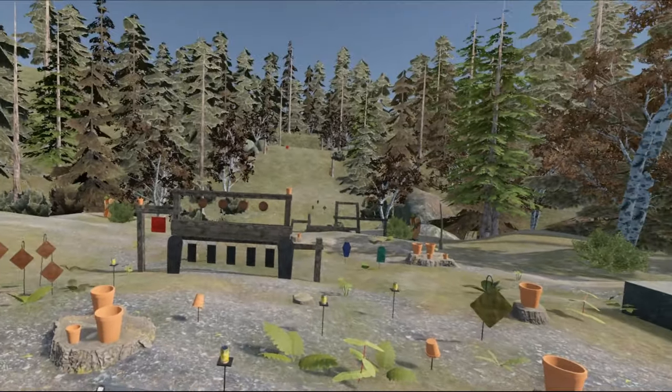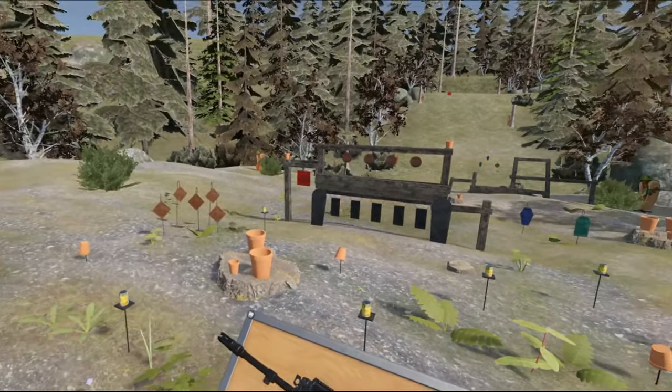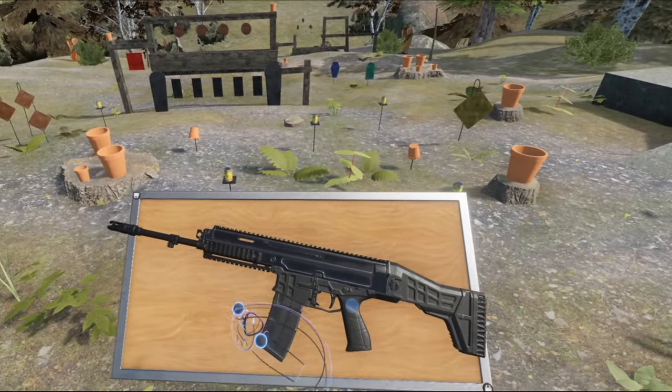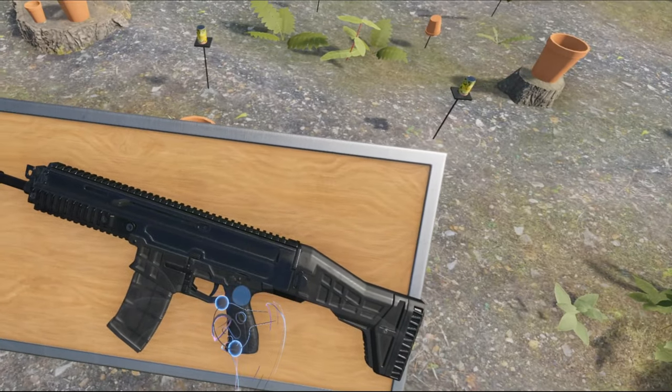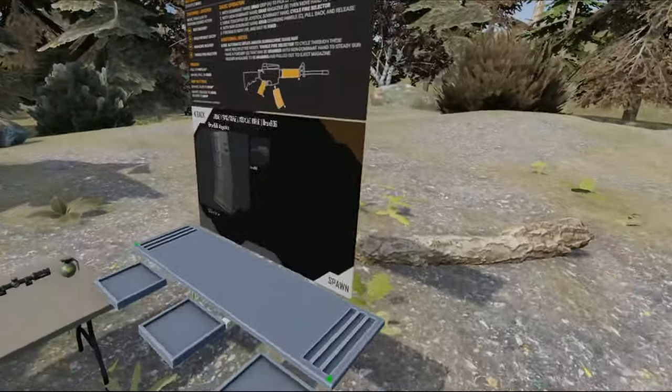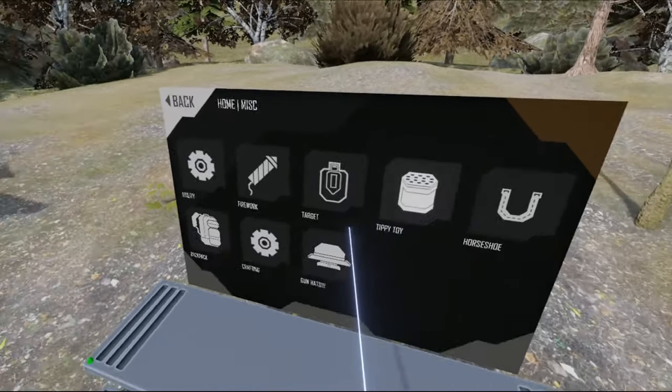Hello everybody and welcome to another episode of the Weapons of Hot Dogs, Horseshoes and Hand Grenades. Today we are taking a look at this rifle, and I just realized something — we're gonna need a scope for it. So let's go get a scope for it quickly.